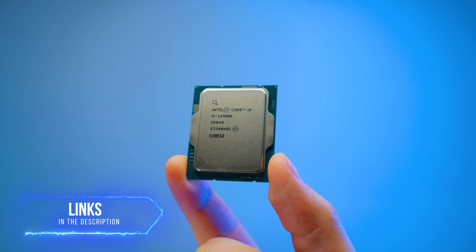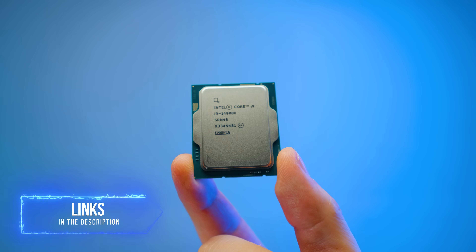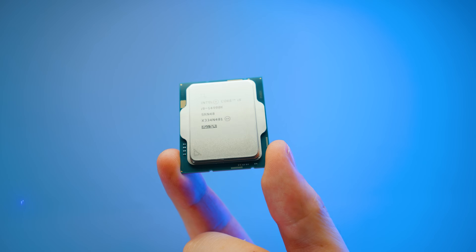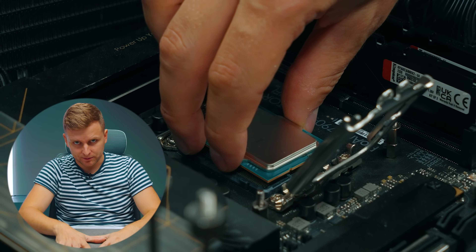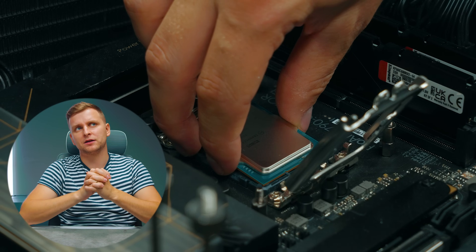In terms of the price of all these CPUs, I'll leave the latest pricing in the description below. But you'll want to hear my conclusion about the price because there might actually be some good news we'll talk about at the end of the video. Now let's talk about my testing setup and methodology, because I have changed it since last year.